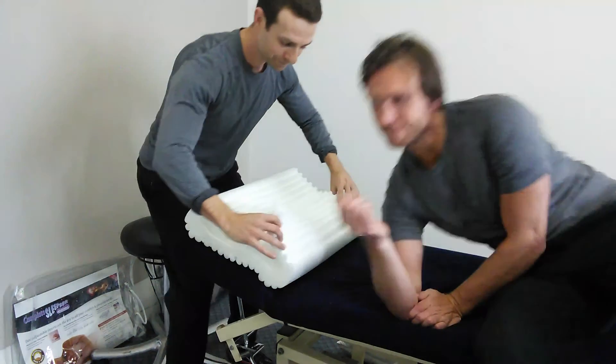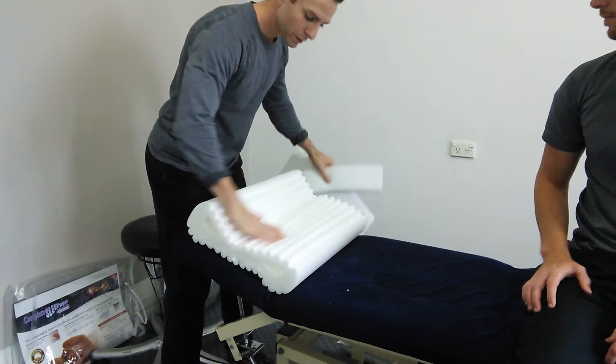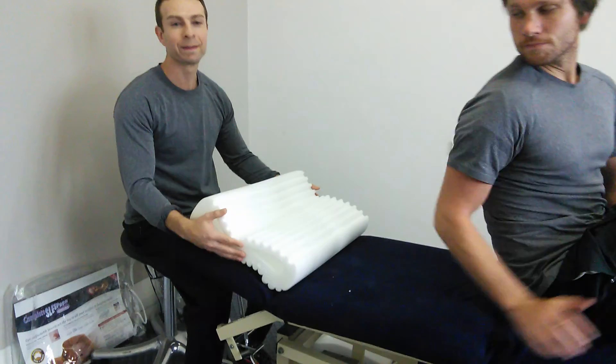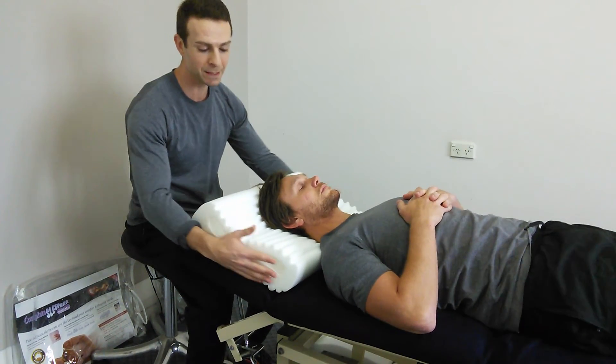If we take them out, we can change both the shape and the density of the pillow for those people that prefer to sleep on their back. So it makes it a little bit firmer.